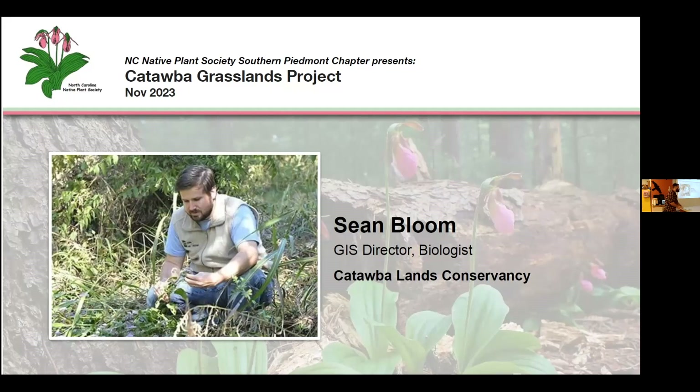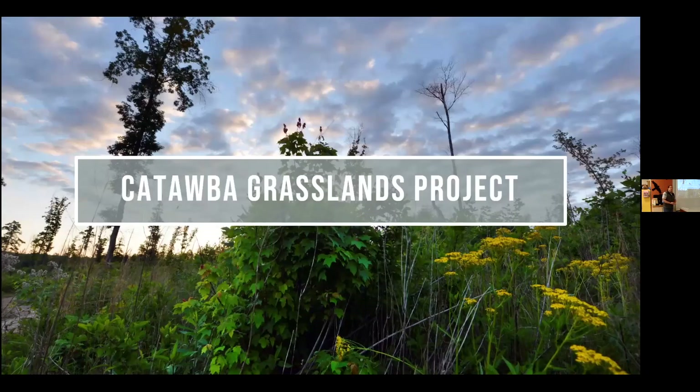Thank you all for having me. As Craig noted, I'm here to talk about the Catawba Grasslands Project. A little bit more about me: I attended school up in Salisbury at Catawba College, and I've worked for Catawba Lands Conservancy for about 12 years. Before that I did environmental consulting and was also a park ranger for a few years.